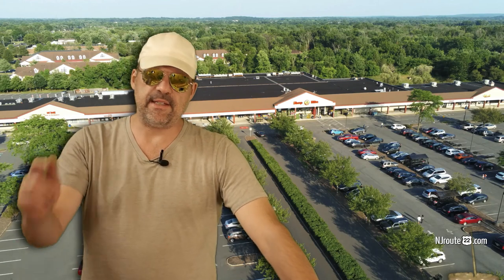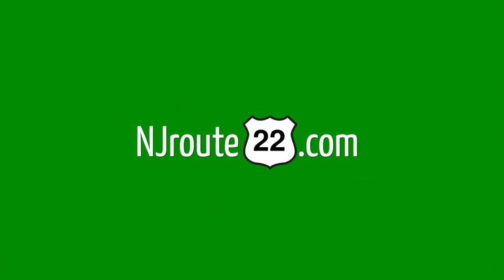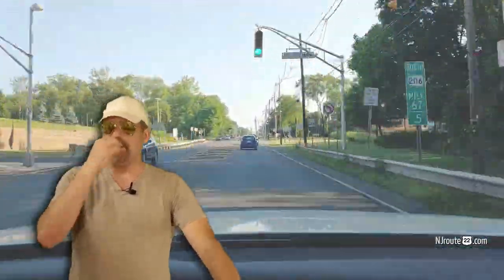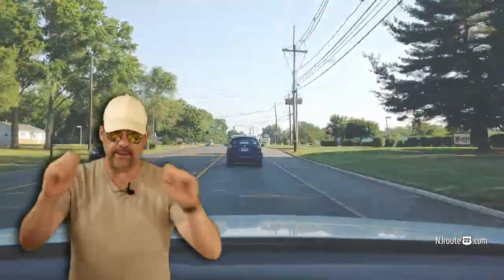Today we're going to visit ShopRite in Hillsboro, New Jersey again, but specifically we're going to talk about their Shop at Home system. NJRoute22.com here again with another little supermarket chat. We're going to visit the ShopRite from Home again in Hillsboro, New Jersey, specifically for the Shop from Home system they have where you order online and so on.